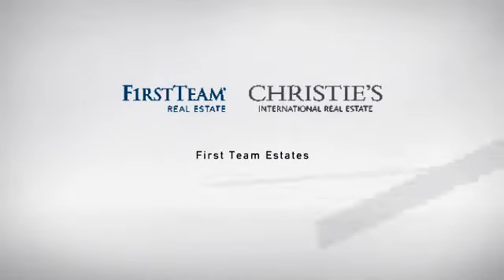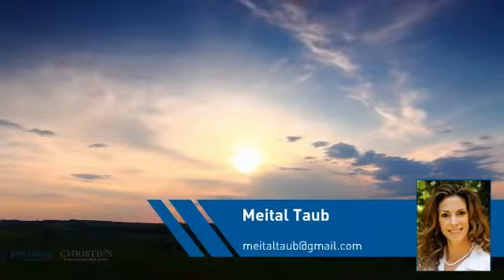At First Team Real Estate, you'll find a wide selection of listings. This video is brought to you by your real estate agent.